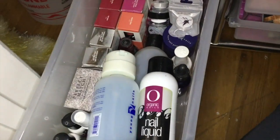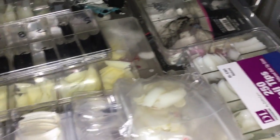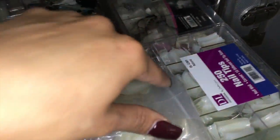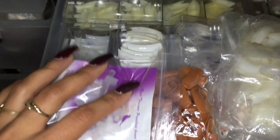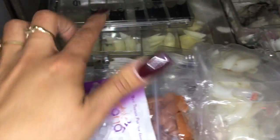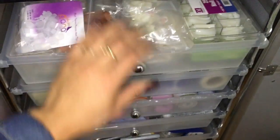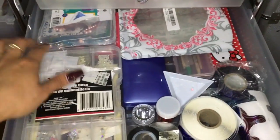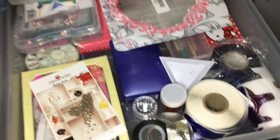Extra monomer just in case. In this first drawer I have all my nail tips that I hardly ever use — there's white, black, natural tips, and all these other crazy tips. These are for my practice hands. There's almond — and just a lot of tips that I should use more.